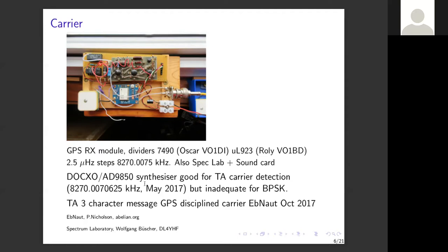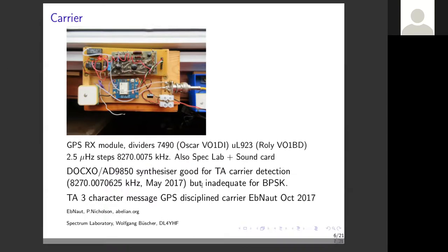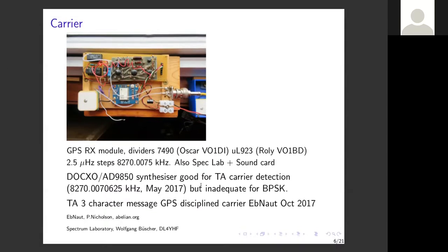A few months after my first carrier detection, the boys — Paul — copied a three-character message in October 2017, written up in a TCA article. Two key pieces of software are EbNot by Paul Nicholson on abelian.org, and Spectrum Laboratory by Wolf DL4YHF — absolutely amazing software; these guys are incredible.